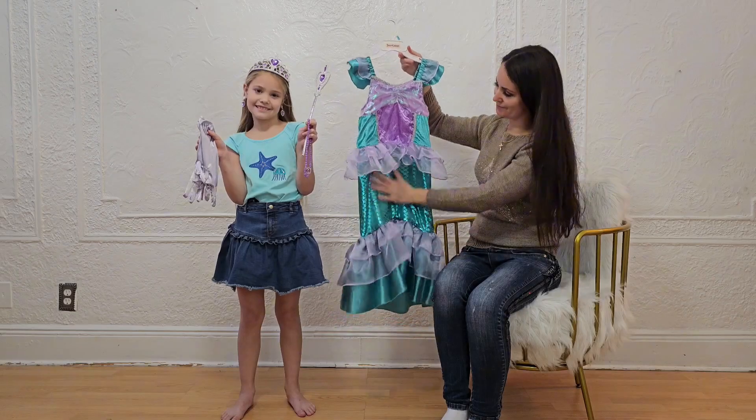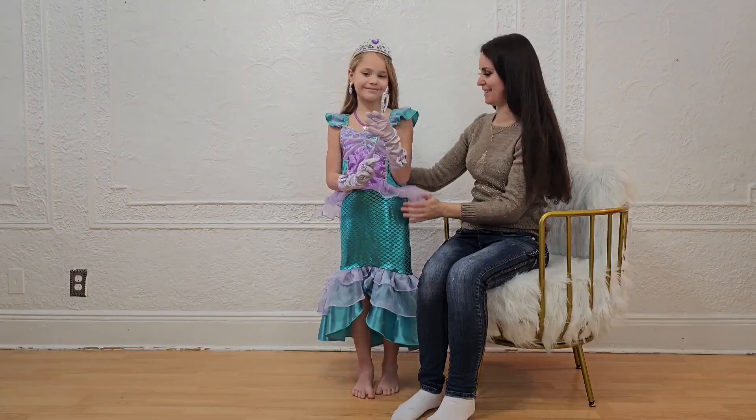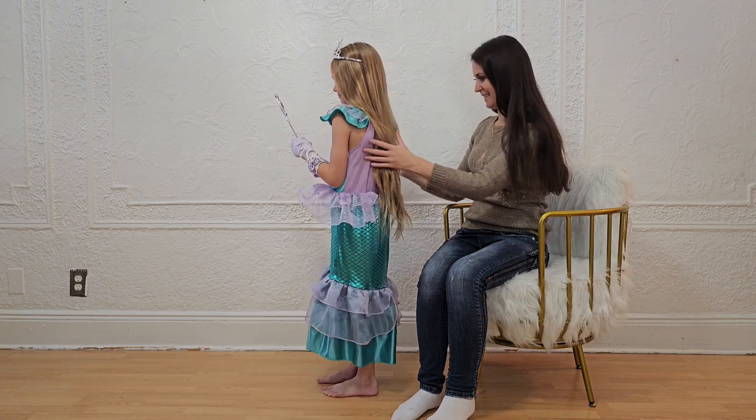It's made of high quality material, with stretch fabric on the back and skirt part, soft to touch and non-itchy.